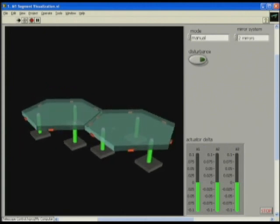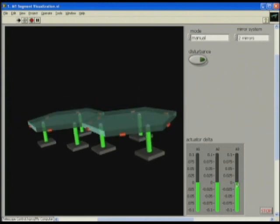Along the edge of each side of the hexagon is an edge sensor. These edge sensors can detect the position of the mirror relative to its neighbor. Underneath each mirror is an actuator that can be used to control the position of the mirror very accurately.